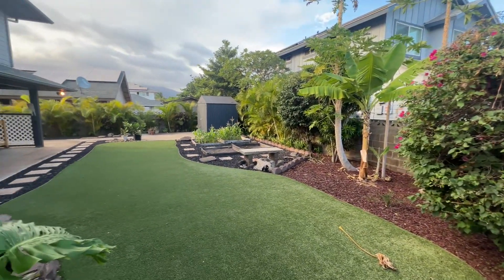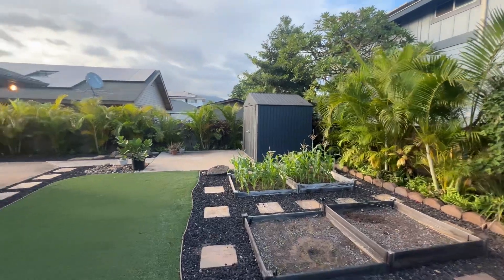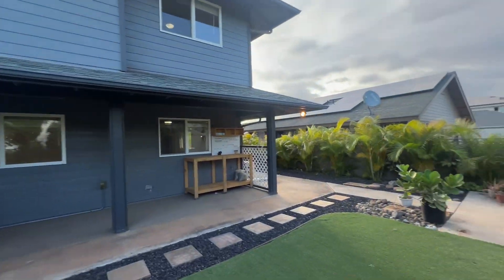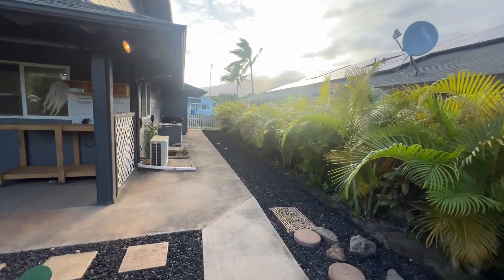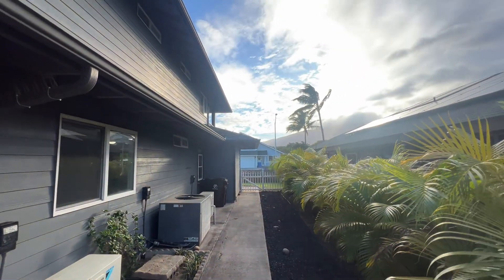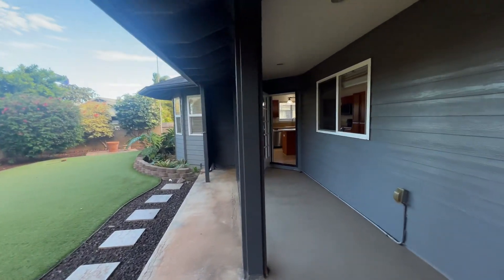Papaya and banana trees, garden beds, storage shed, Eureka Palms, and a beautiful Plumeria tree — which, as everything continues to grow out, will provide even greater privacy. More Eurekas down the side yard. Newer compressors for the air conditioning systems. Sun setting in the west Maui direction — a beautiful setting.